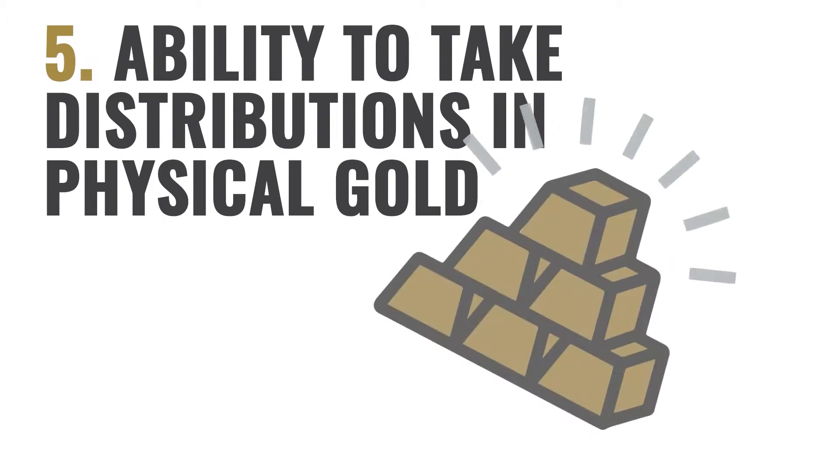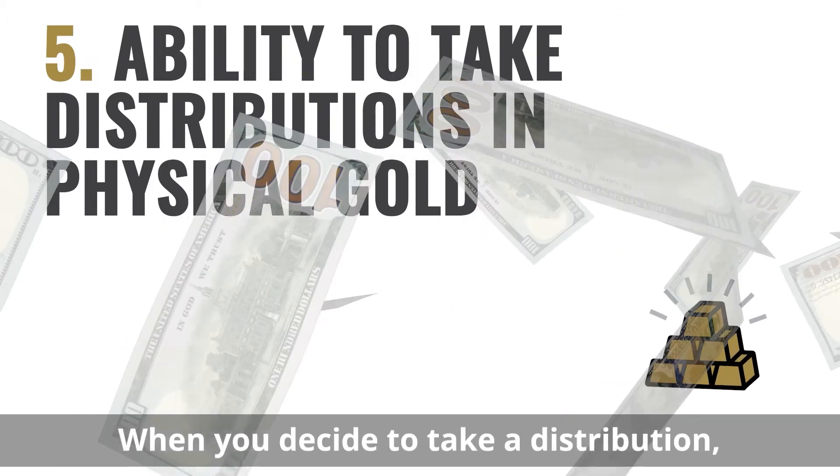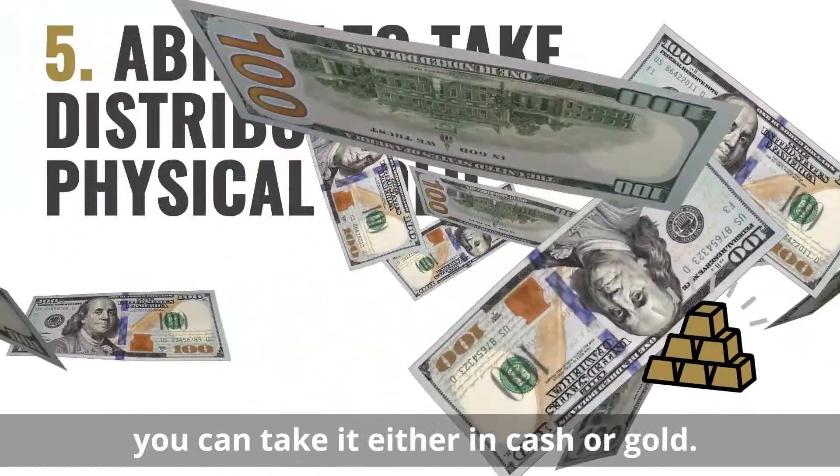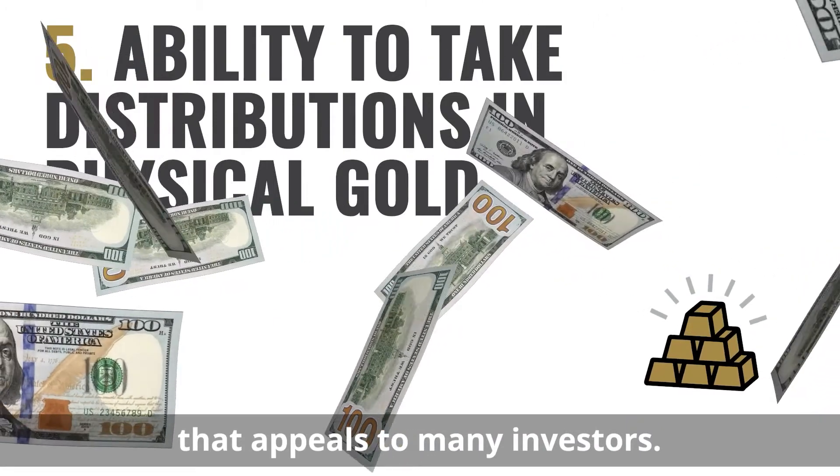Five: ability to take distributions in physical gold. When you decide to take a distribution, you can take it either in cash or gold. That's a unique feature of gold IRAs that appeals to many investors.